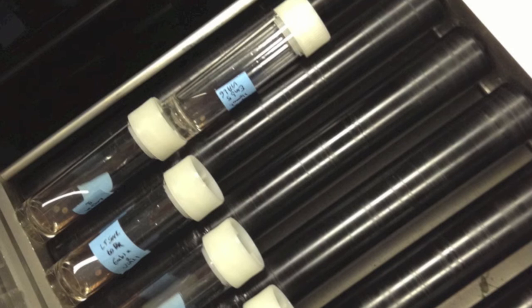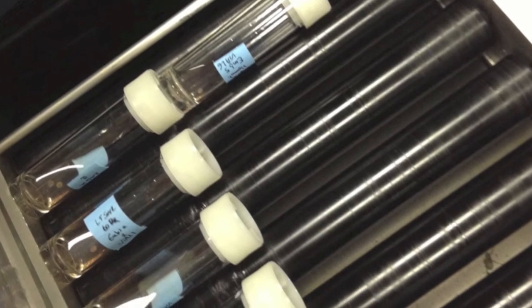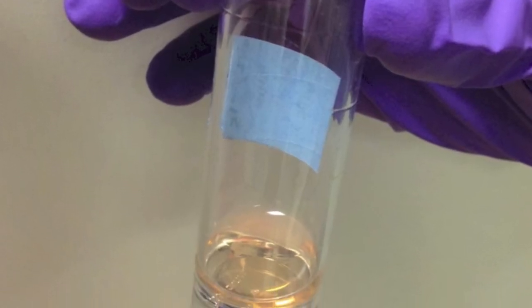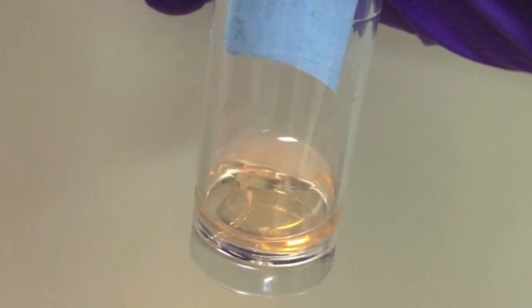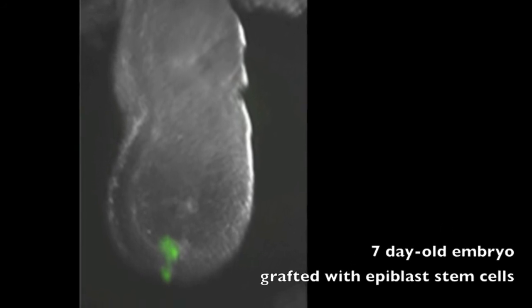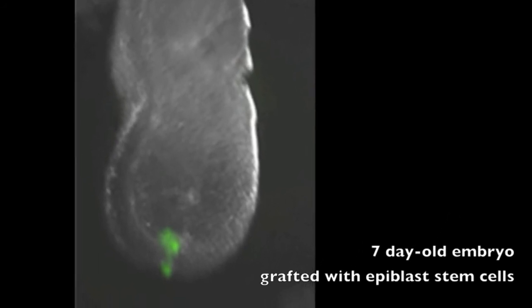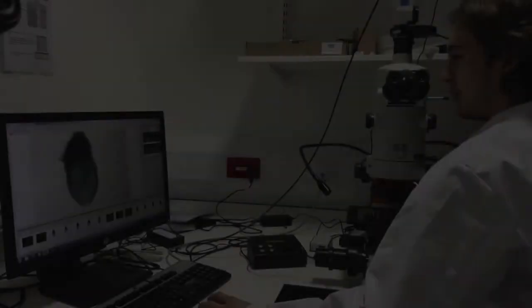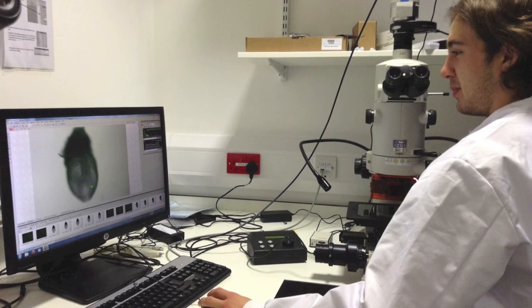Extra-uterine culture of mouse embryos has been in use for several decades. It is generally accepted that, if supplied with the right conditions, the embryos can grow as well as they do in their mothers. In our work, we graft about 10 to 16 green epiblast stem cells into defined regions of 7-day-old post-implantation embryos and culture them for 1 or 2 days.